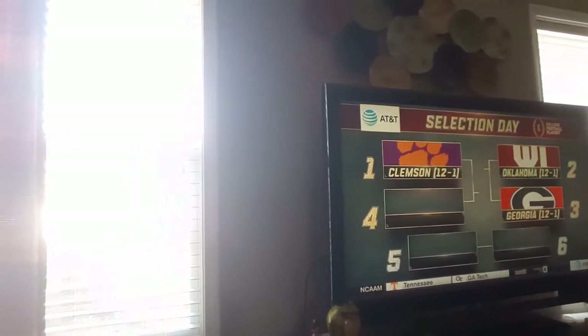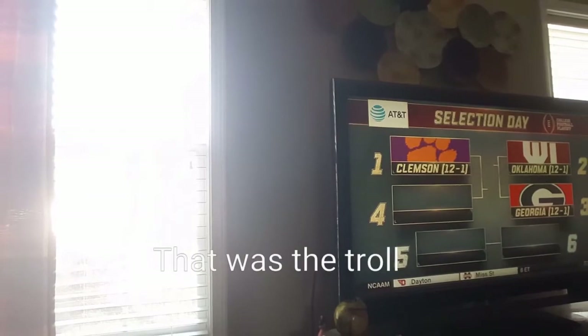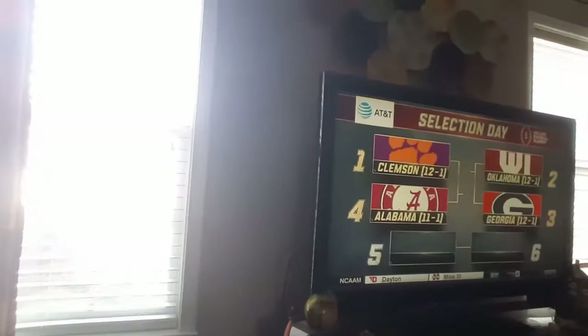Something happened over the weekend - check it out. Number four and going to the playoff to face Clemson will be... Let's go! Yes! Alabama got in the playoff!